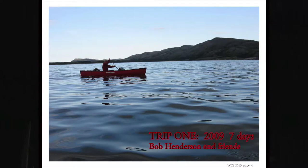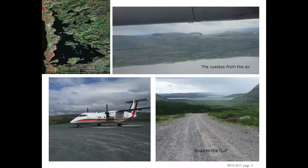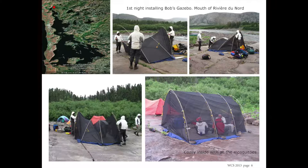So we're going to take a look at the Gulf. I made two trips there — one in 2009 and one in 2012 with George Lista. The first trip was with Bob Henderson and a group of his friends. We got windbound; it was a seven-day trip and we got windbound for about three or four days, so we didn't get very far down the Gulf. I've provided a map here with a little red dot to show where we are in each slide. This is our first night at the mouth of the Réveillon Nord, setting up a mosquito-protection tarp. We had a lot of fun with the mosquitoes.